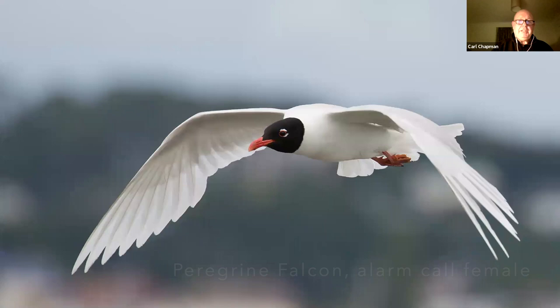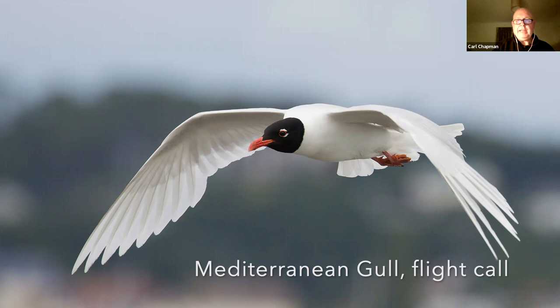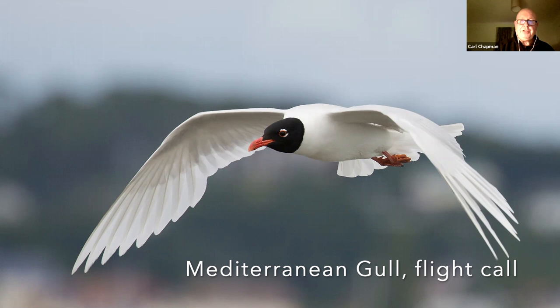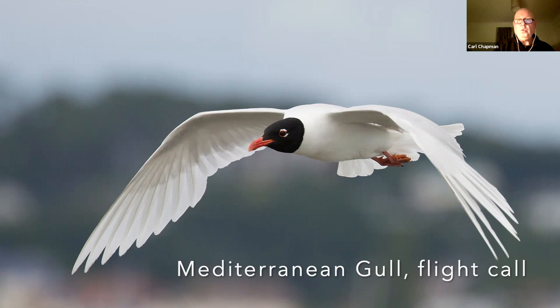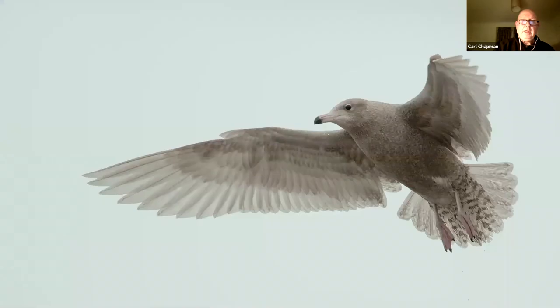This is another bird that started to nest in Norfolk. Thirty years ago you would have had to go down to the very toe of Kent, to Dungeness Point, to see this — it's a Mediterranean gull. But with the temperature gradient moving north, they're actually breeding in Norfolk and well up into Yorkshire now. They've got this completely white wing, a very dark hood, and a droopy red bill with red legs — quite a comical sort of gull.